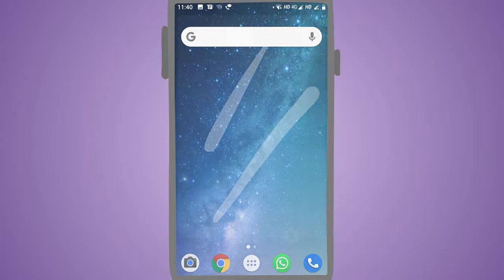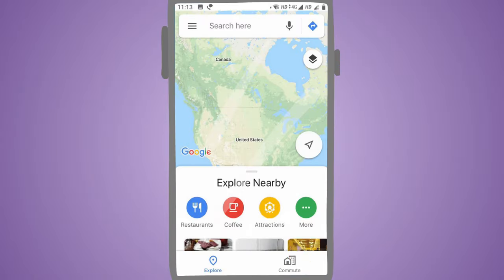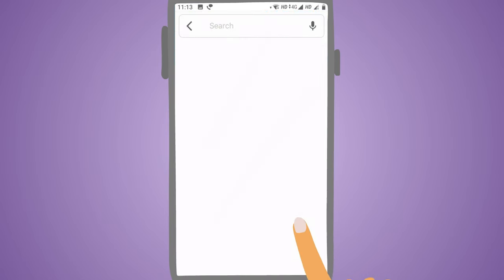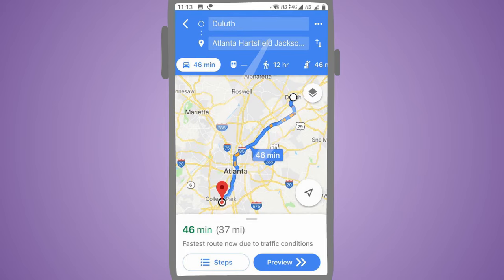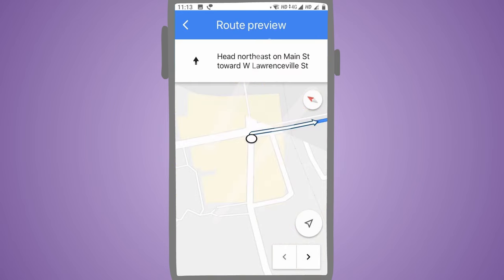If you have a smartphone and travel frequently, it's almost impossible that you haven't used Google Maps. It's an amazingly powerful app that not only acts as a standard GPS device and directs you to places, but also gives you recommendations regarding the quickest routes to reach your chosen destinations. Google Maps uses a very smart algorithm to provide real-time updates about traffic conditions, and even makes relevant traffic predictions.